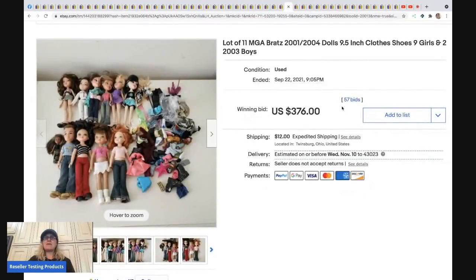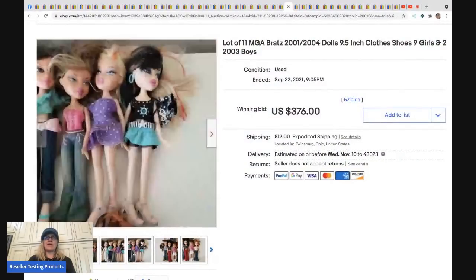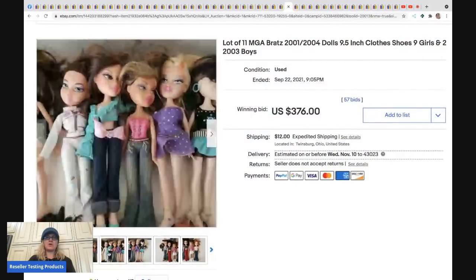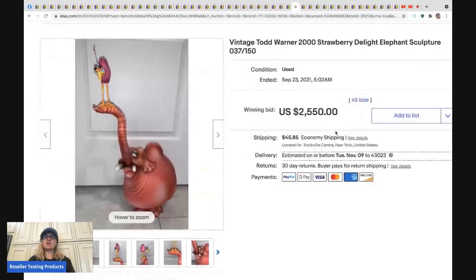The next item is a lot of MGA Bratz dolls — older ones from 2001-2004, retired. I typically part them out but sometimes list them as a lot. Whenever I lot items like this, people always request individual dolls, especially on Mercari. This sold for $376 plus shipping.